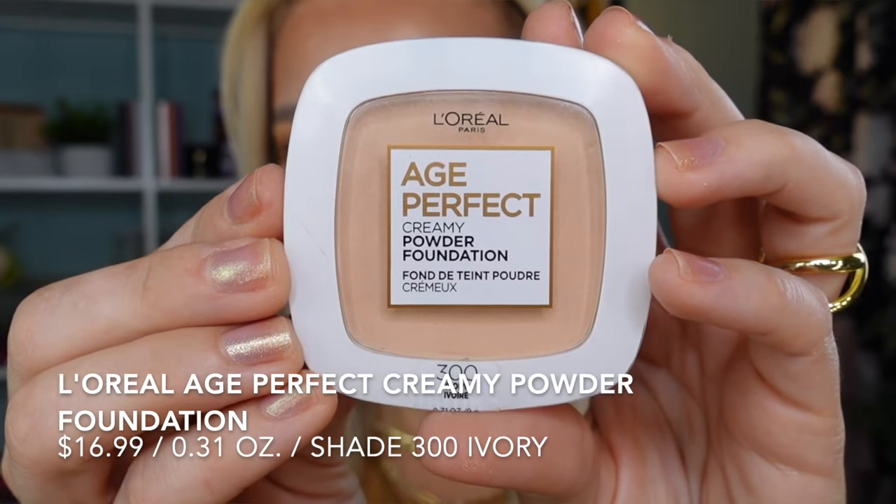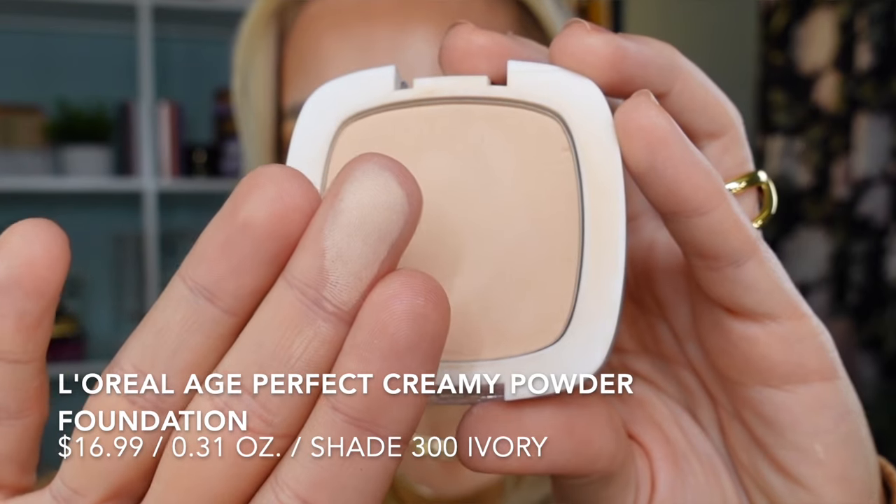I saved the best for last — the Age Perfect Creamy Powder Foundation by L'Oréal, in shade 300 Ivory. The packaging could be a little improved; compared to the Infallible 24-Hour compact, this one feels a little less sturdy. This shade works really well for me at my natural, palest self. It looks very nice and smooth on skin — almost a no-makeup makeup effect. Looking up close you can barely tell I have anything on. It has a very natural finish. I like to apply it with a circular motion using a denser brush, and there is almost no fallout picking it up from the pan. It performs like a creamier formula, going in a very nice thin layer.